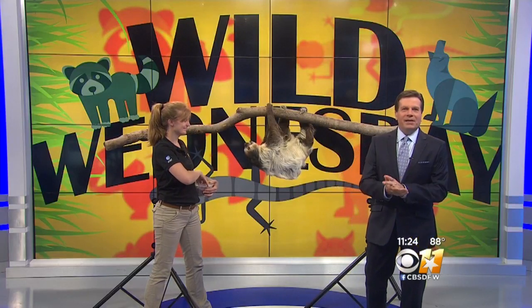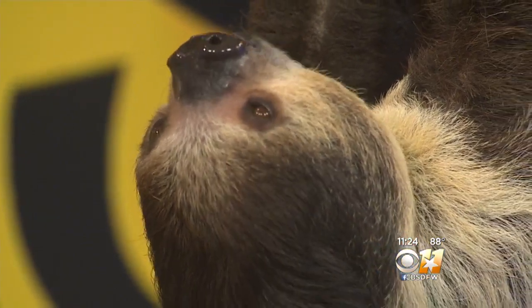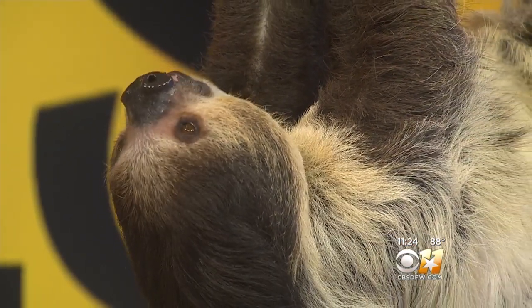It's Wild Wednesday and Shannon from Dallas Zoo joins us now. This here is Lola, and Lola is our two-toed sloth. These animals can be found down in Central and South America where it's really hot and really humid, kind of like the weather we're getting right now here in Texas.